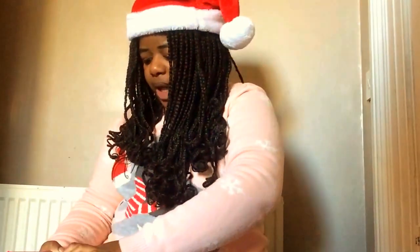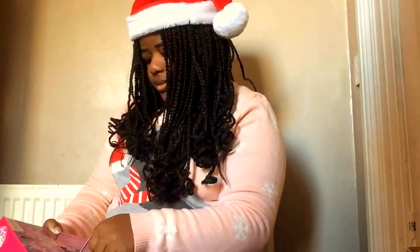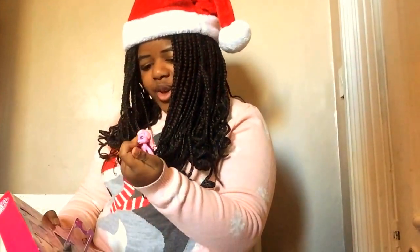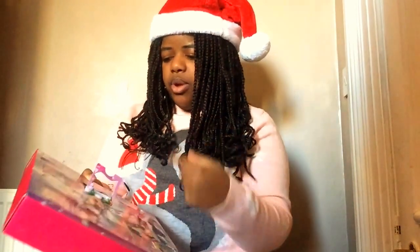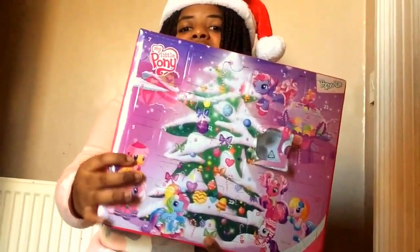It's a change from the My Little Pony I used to know. Whoa, this is cool! Oh, I forgot their hair can come off, because I got some of these My Little Ponies but from years and years ago and I forgot their hair can come off. So I opened day number one. Pinkie Pie's hair just came off and it's not broken — the hair can actually be removed. I'm trying to put it back.